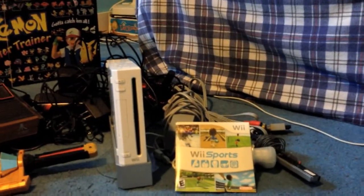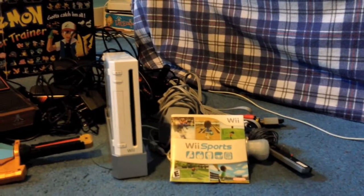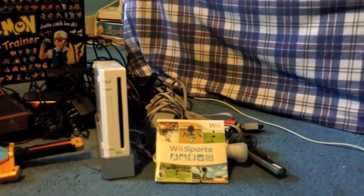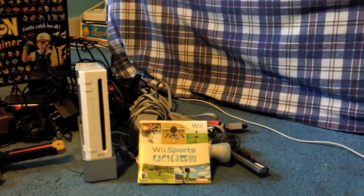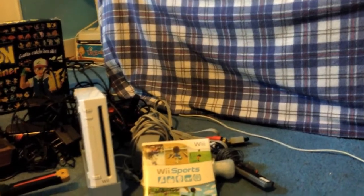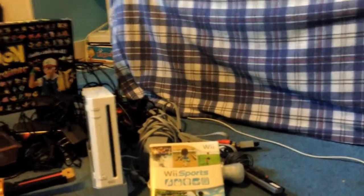Got a Wii for $10 at a yard sale on Saturday. Came with Wii Sports and all the wires and stuff. Works fine, already sold for about $55.